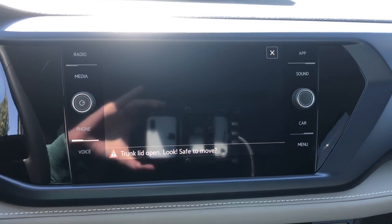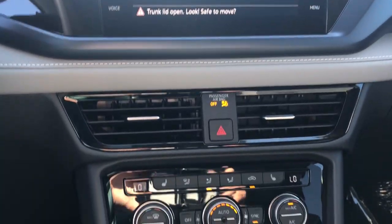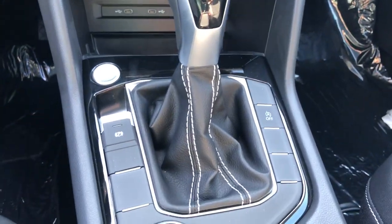Steering wheel audio controls, power driver seat, alarm, heated front seat, electronic stability control, aluminum wheels.